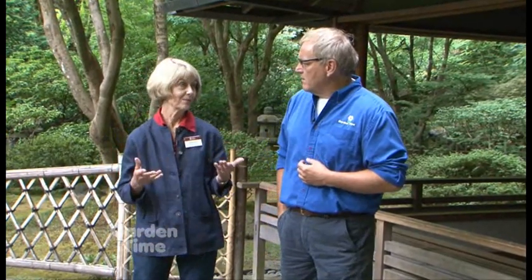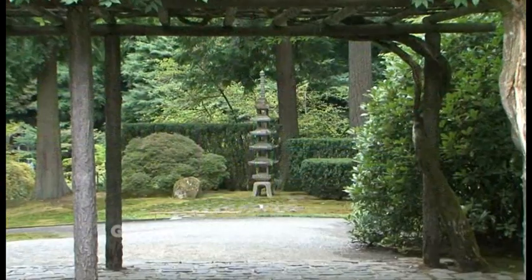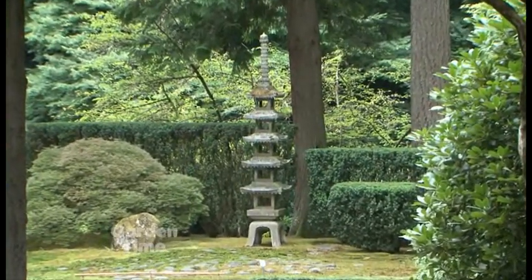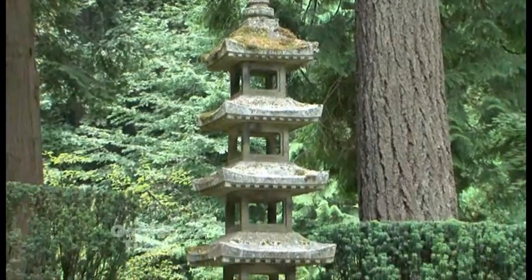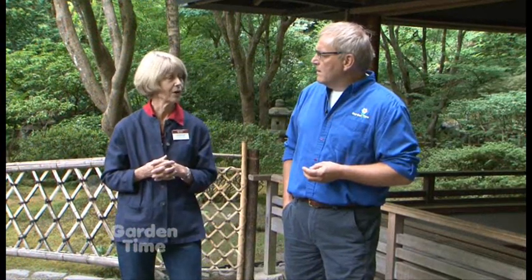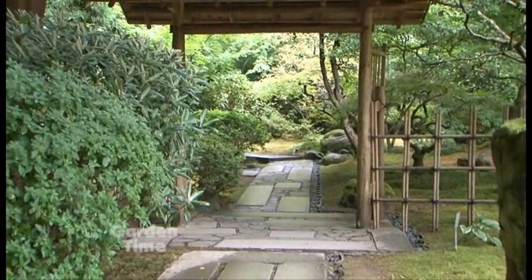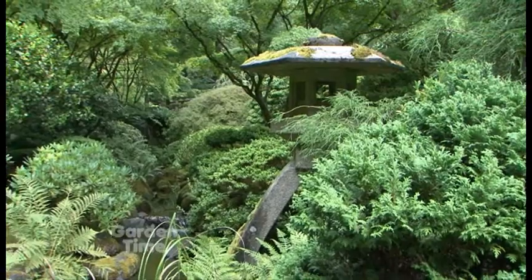On the way down here we came under an arbor and there was a beautiful Japanese lantern — what's the significance of that? The arbor itself is an important part of our garden; it is the formal entrance to the strolling pond garden, and it frames the lantern below, which was a gift from our sister city Sapporo. It's our tallest lantern with five fireboxes, which we light for moon viewing and other evening events. The arbor is also an example of framing — one of the really important techniques in garden design — how views are framed by shoji, pruning techniques, bridges, and arbors.